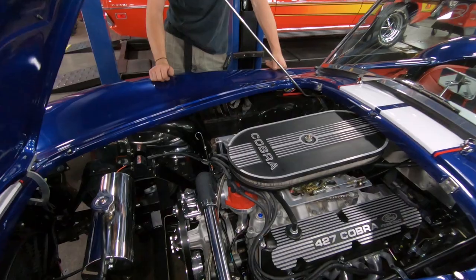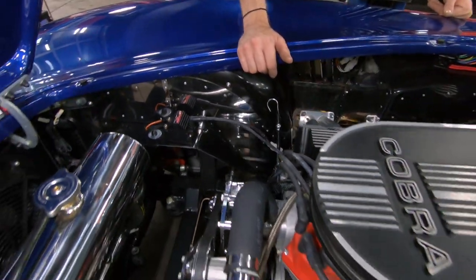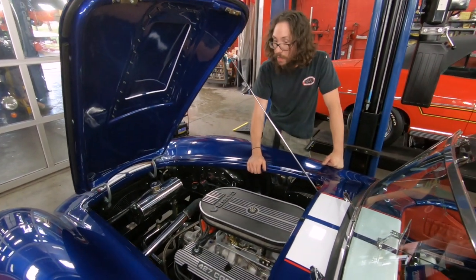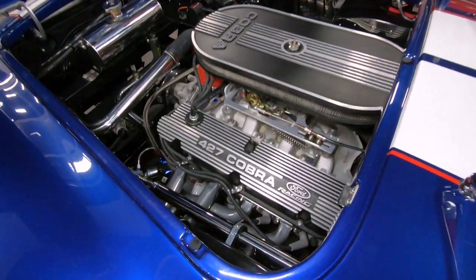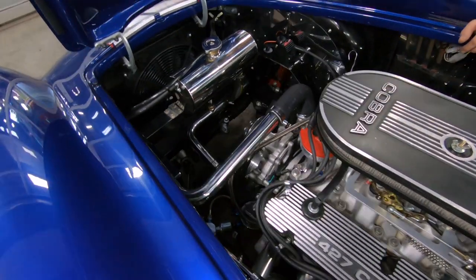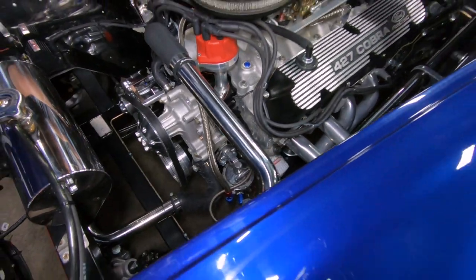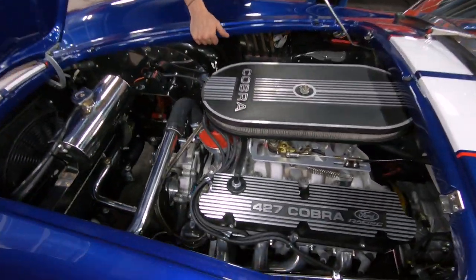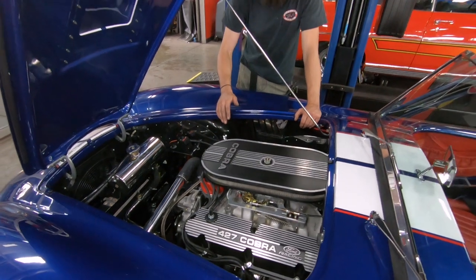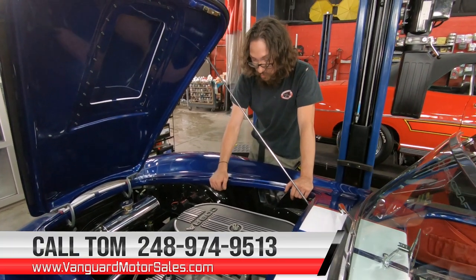As far as the ignition system goes, we have an MSD Pro Billet Distributor, Blaster SS coil, and up underneath the dashboard a 6AL ignition box. Power brakes on this one — there's a later model master cylinder hidden up under the fender. For the front dress of the engine, we have an Edelbrock aluminum water pump, a set of billet serpentine-style pulleys, and a PowerMaster one-wire alternator. Ceramic-coated headers with stainless pipes on the side. Overall, a very nice build — with Backdraft, you get a very standard high quality of build, and this one looks as if it's never been driven, so you're essentially getting a new Cobra here.